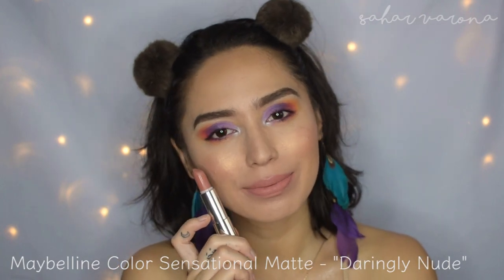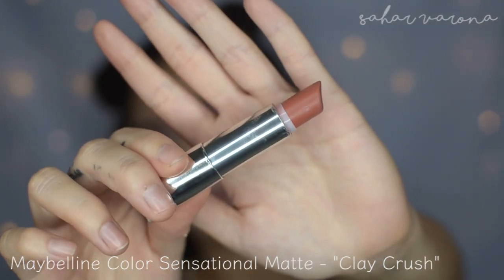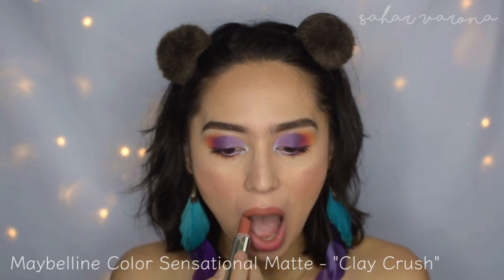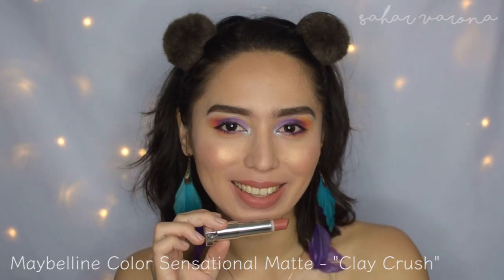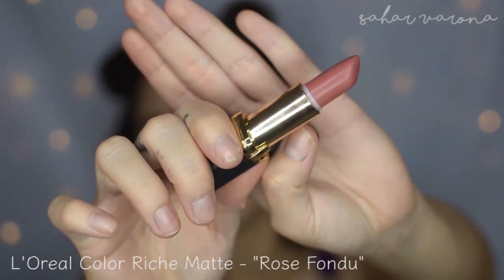I really like the formula — they're not drying at all, one of my favorites. This next one is Clay Crush. I also discovered this from Kathleen Lights. Daringly Nude I discovered from Tati, which is one of her favorites. But Clay Crush is a little bit more warm, and this is great for my eye look right now. It's really cute and pretty, and it's super pigmented. I love this shade and I just love the formula.